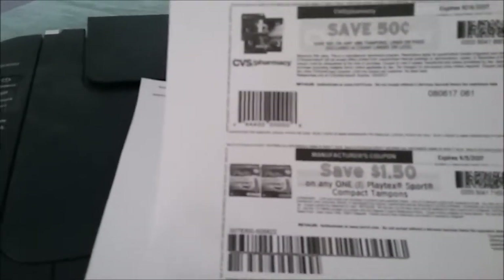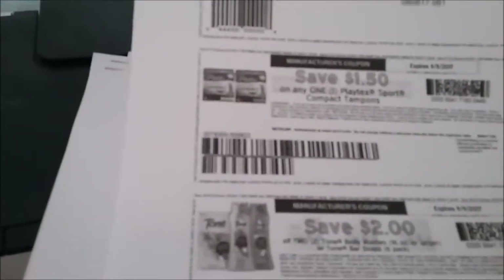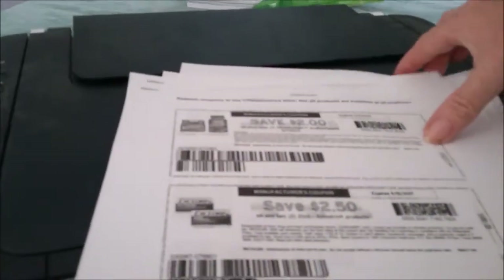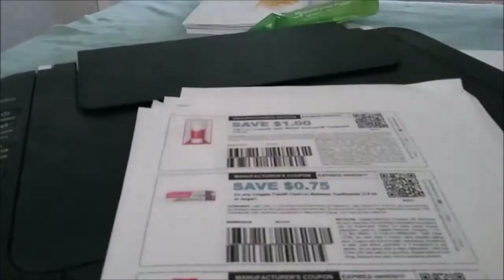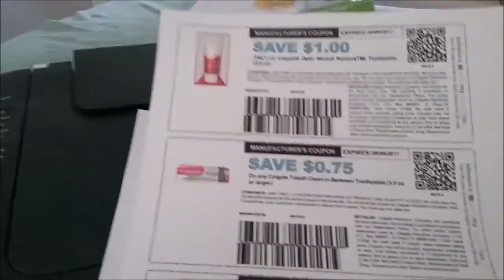I wanted to share some coupons that I printed this morning. I got 50 cents off CVS pharmacy at cvs/deals, a dollar 50 off Playtex sports tampons, two dollars off Tone — that's from coupons.com — two dollars off Flintstone vitamins (we never see that), two dollars 50 off Excedrin, and 50 cents off from Red Plum and the Colgate website.